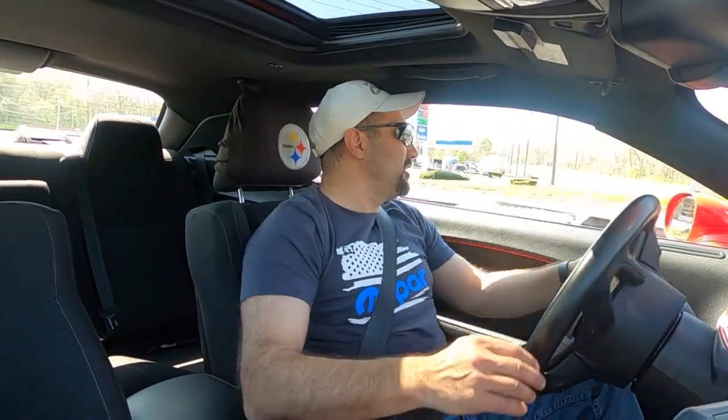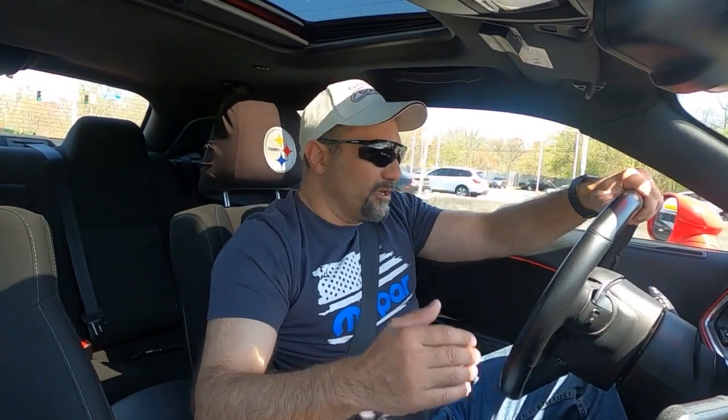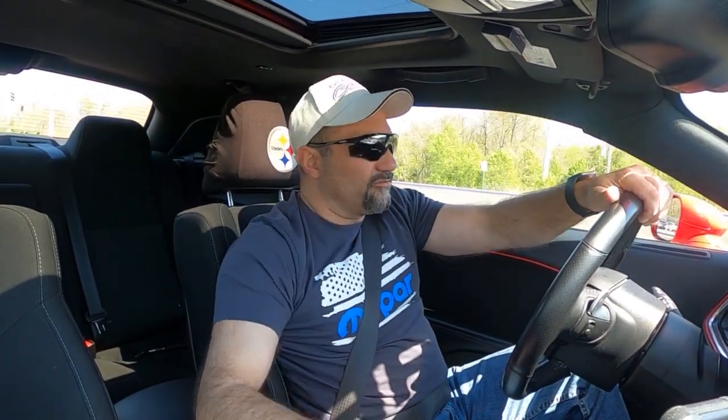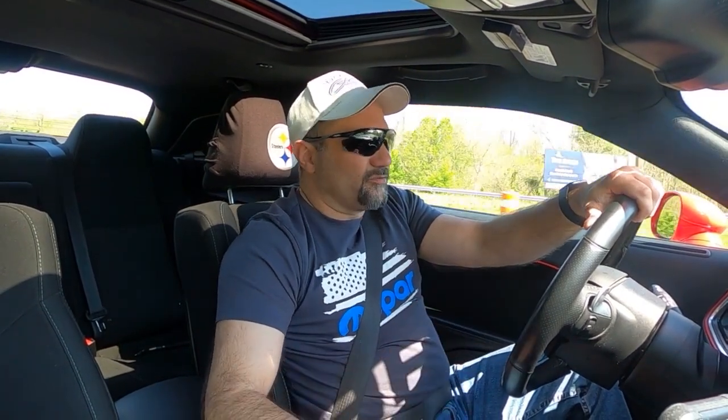Then we moved on to cams. Depending on your build and which way you want to go, you may want a custom grind cam from Jay Green, or from MMX, or from Comp Cams if you know how to spec out your own cam. Cams themselves can range from a couple hundred bucks to over a thousand bucks. The kits can be two to three thousand dollars, depending on which one you choose.